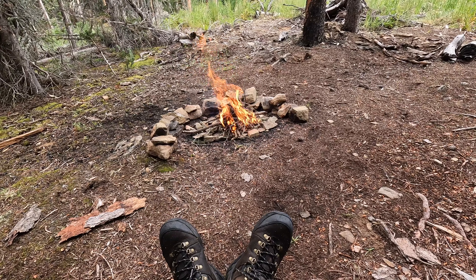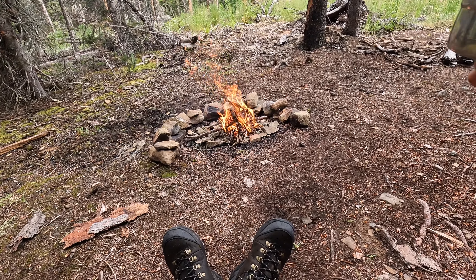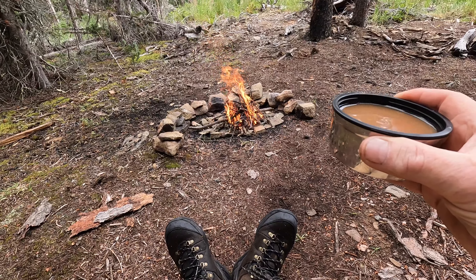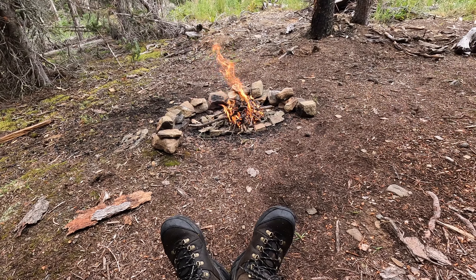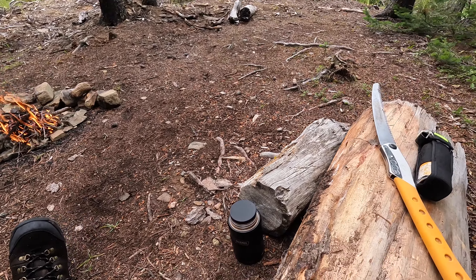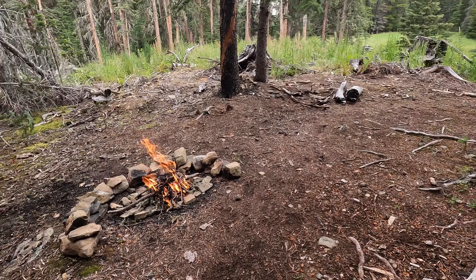All these leave-no-trace people — yes, it's fine — but everything that's here is natural materials. These logs don't matter whether they're here or over there; it's a log, it's going to rot away. But in the process of rotting away it actually makes a very nice chair and a nice place to sit for a while.